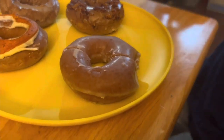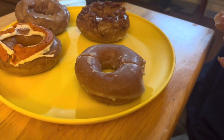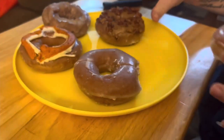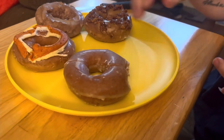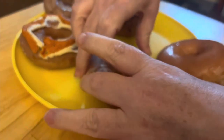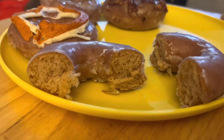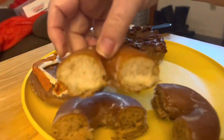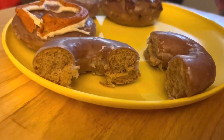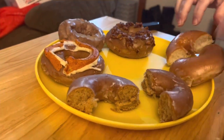I moved the rest of the donuts onto the plate so I can sit down next to Angie. We're going to do a compare and contrast. It says it's an original donut with pumpkin spice glaze, but as you can see it's a different color. When we cut it in half, you see on the inside it looks like a spice cake almost. So I thought it was a pumpkin spice glaze, but I believe it is actually a pumpkin spice donut.